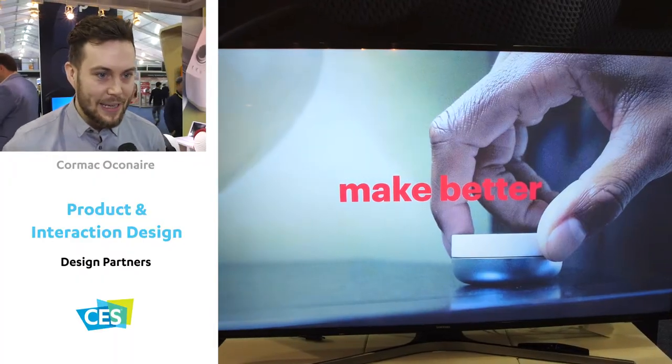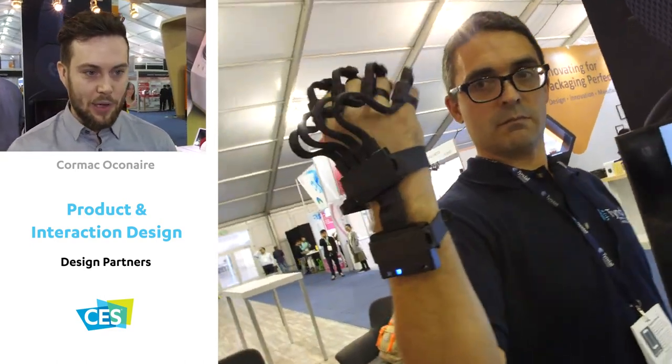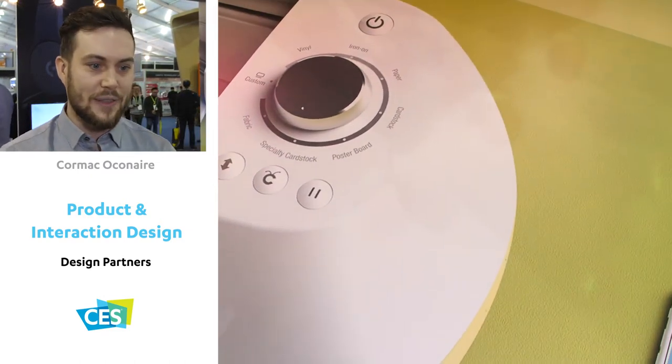Design Partners is a product and interaction design agency — we grow brands by designing exceptional products and experiences. We meet new clients here, so we decided this year to have a bigger presence, have a booth, get involved. And it's fantastic.